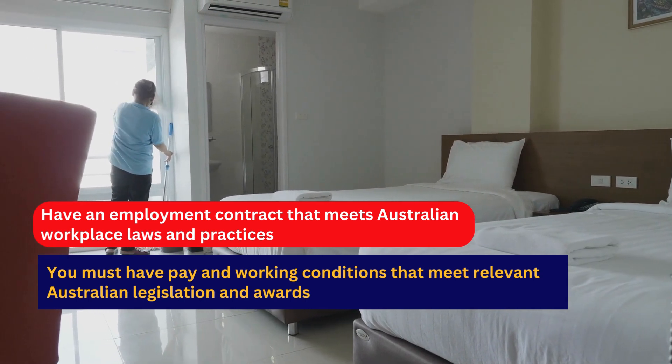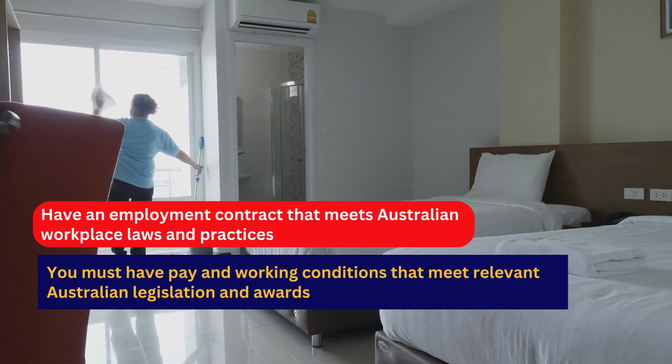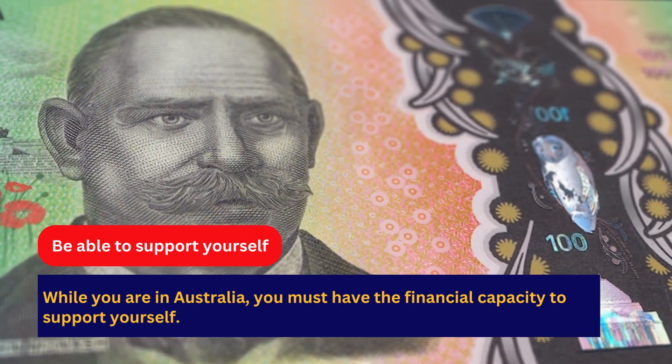You must have pay and working conditions that meet relevant Australian legislation and awards. You must also have the financial capacity to support yourself while you are in Australia.